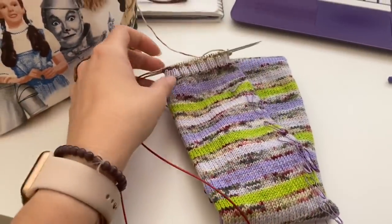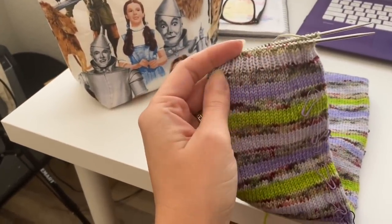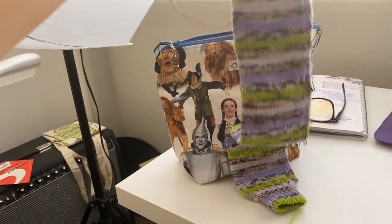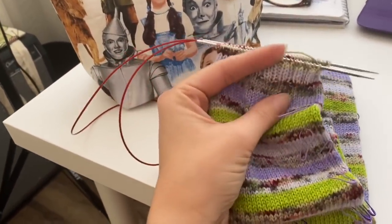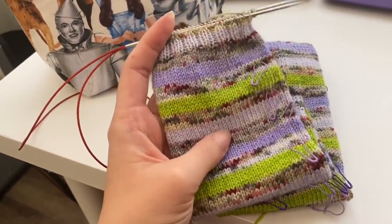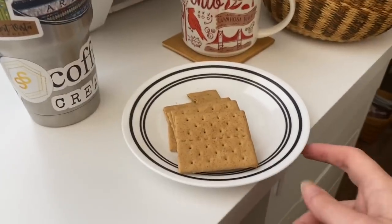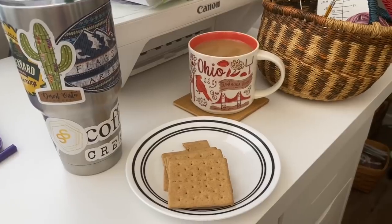I'm waiting on Zoom Knit Group to start, so I thought I would show you — I'm on the cuff of my Afterthought Everything sock. Look how long that thing is! So much fun, and I'm so excited to do the tutorial for cutting in for the toes on this. I've got my coffee — cup has lipstick all over it — and a snack. Now just waiting on everyone to join the meeting.